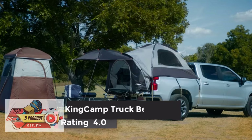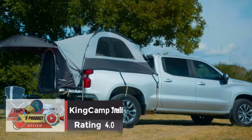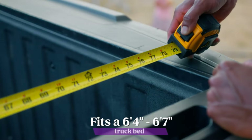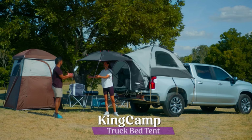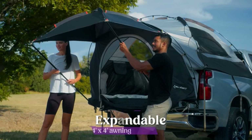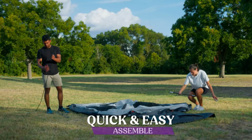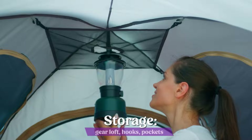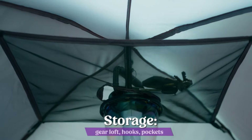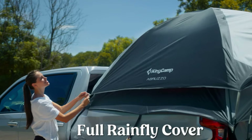Number 5: King Camp Truck Bed Tent, Rating 4.0. This roomy truck bed tent sleeps two people with over 5.5 feet of headroom. King Camp Truck Tent offers the only truck tent on the market with a full floor, keeping you clean from your truck and dry from the elements. The pickup truck tent with full rainfly cover provides ultimate weather protection. Made of flame-retardant Oxford with a 3,000mm water-resistant coating.